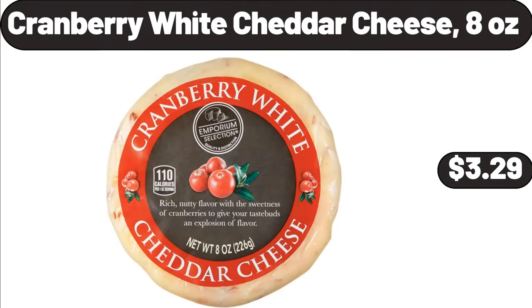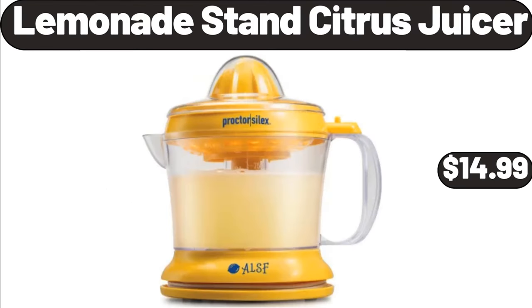Cranberry White Cheddar Cheese, 8 Ounces, $3.99. Lemonade Stand Citrus Juicer, $14.99.